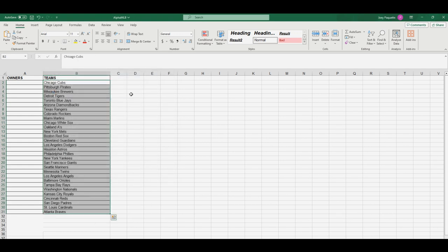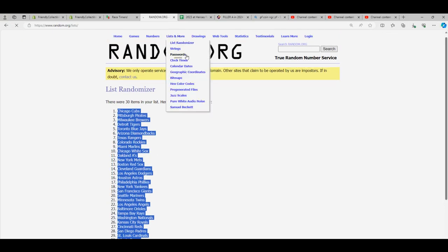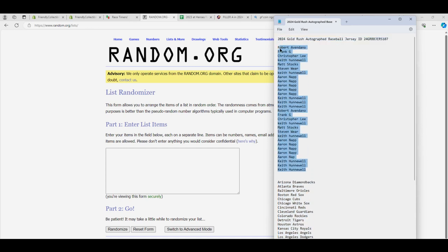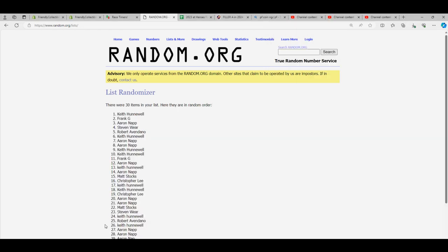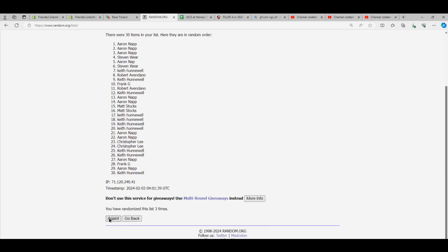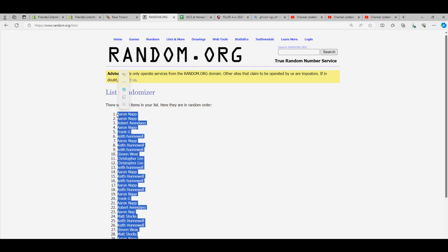We paste that into our Excel spreadsheet using paste special text. Now we're going to randomize everybody who bought a random team. Keith H is at the bottom, Robert A is at the top. We randomize everybody seven times — good luck guys — and now we match everyone up with a team.